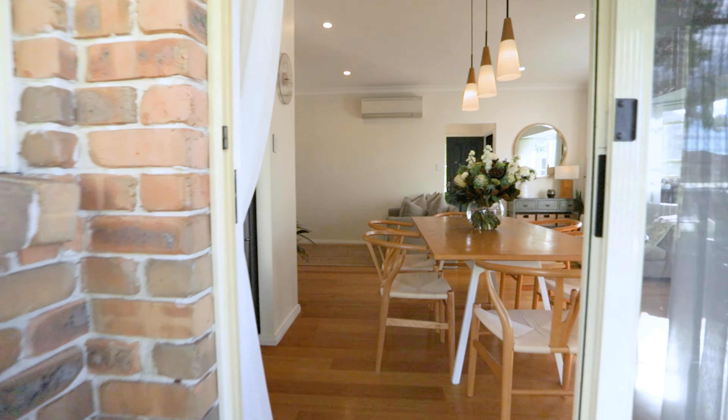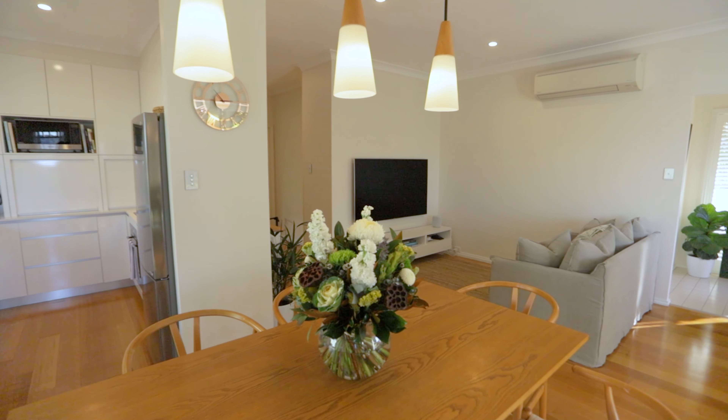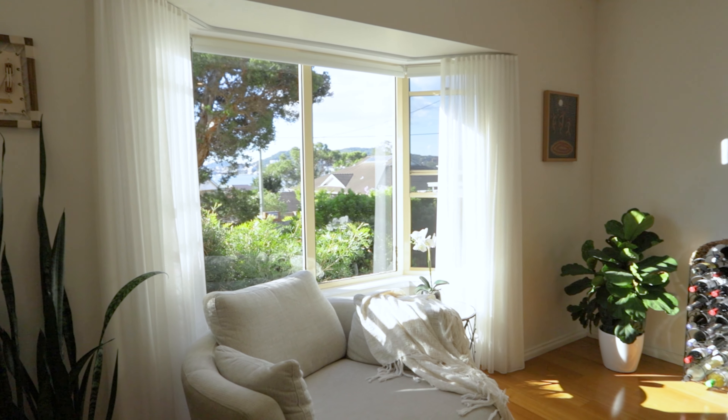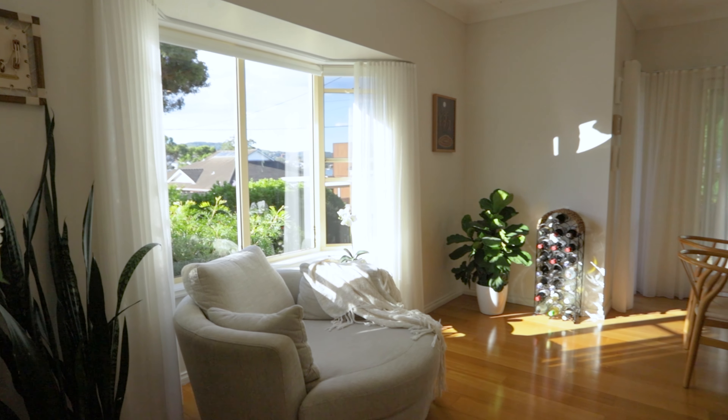The moment you step inside you are welcomed by 2.7 metre high ceilings, Tasmanian oak floorboards, and a sun-drenched spacious living area, making every day feel like a holiday.